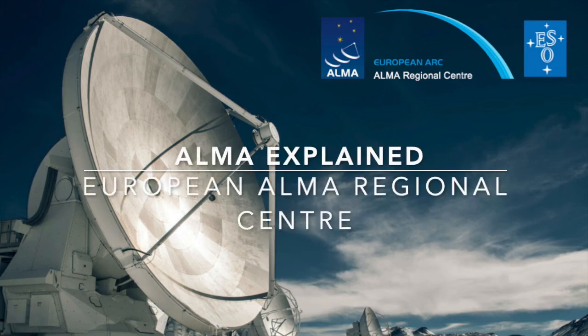This video is part of the ALMA Explained series, brought to you by the European ALMA Regional Center.